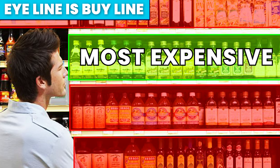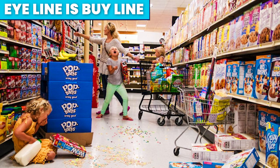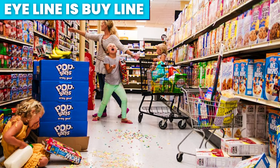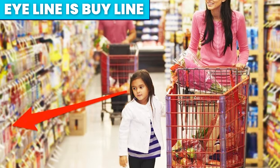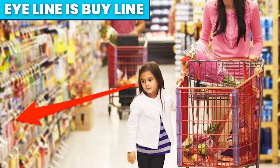They take this one step further though. Have you ever seen a child pestering their parent to buy them the bright, colourful, cartoon-looking cereal? Supermarkets place these products on a lower level — the child's eye line — for this exact reason.